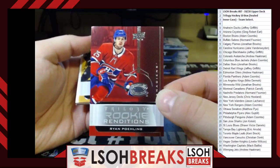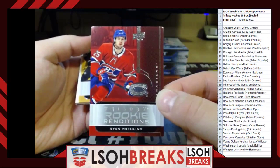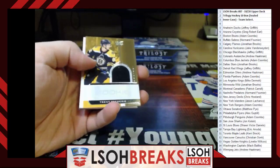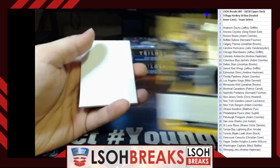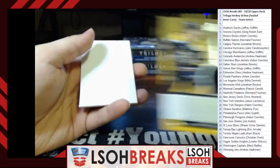Rookie Renditions — Ryan Poehling for the Montreal Canadiens — corners are definitely mangled. Rookie Renditions Jersey — Trent Frederic for the Boston Bruins — first one we've hit of that, going to Adam Coombs. Most of the very first cards are either base cards or rookie renditions, so not super expensive, but it would be nicer if they weren't damaged.